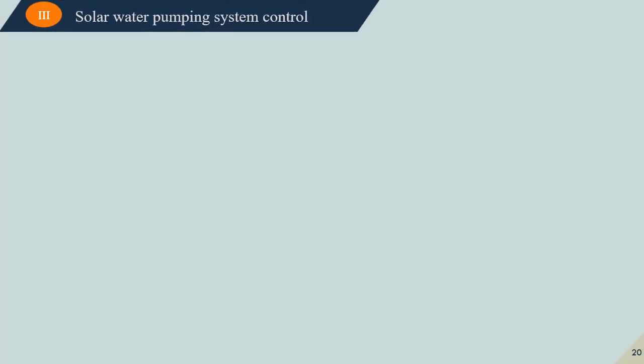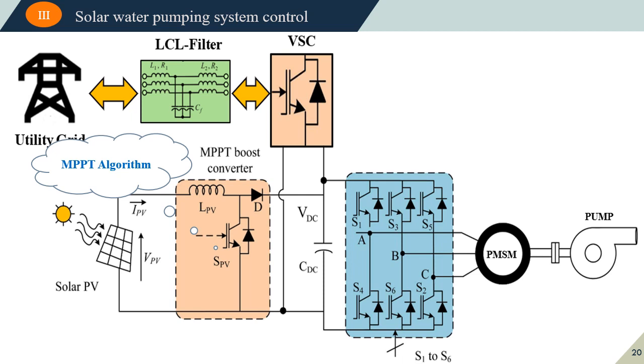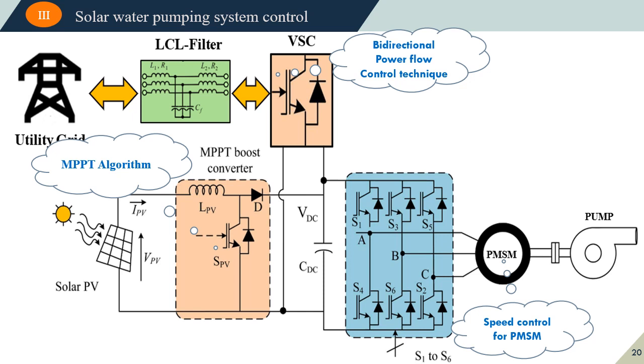Part of this work is the control of the solar water pumping system. Different control algorithms are applied to the different elements of the system. We start with the MPPT algorithm applied to the boost converter. The sensorless vector control is applied to the PMSM associated with the voltage source inverter, and the bi-directional power flow control is applied to the voltage source converter to ensure bi-directional power flow between the utility grid and the photovoltaic system.